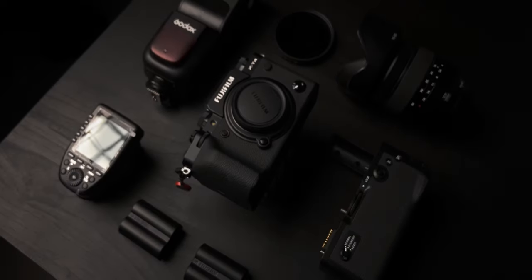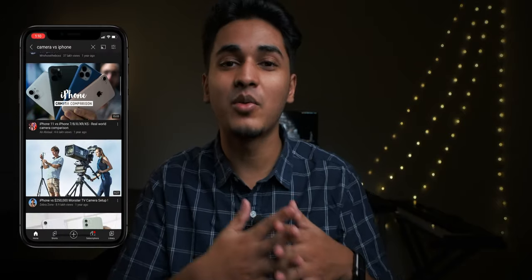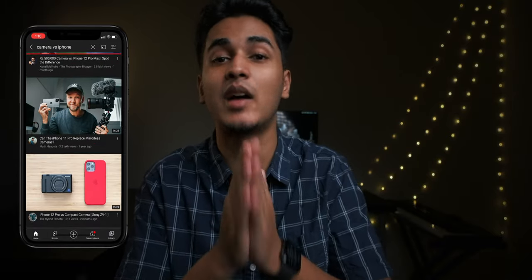This is the Fujifilm X-T4. The entire setup that you're looking at here cost me just over $2,500. And let me tell you, this camera shoots amazing pictures. But so does my iPhone. I mean, just look at all these YouTubers trying to compare an expensive camera with a smartphone. And some even claim that smartphones have replaced their cameras for most purposes. So this made me wonder, is there really a difference between shooting on an iPhone and an expensive camera?